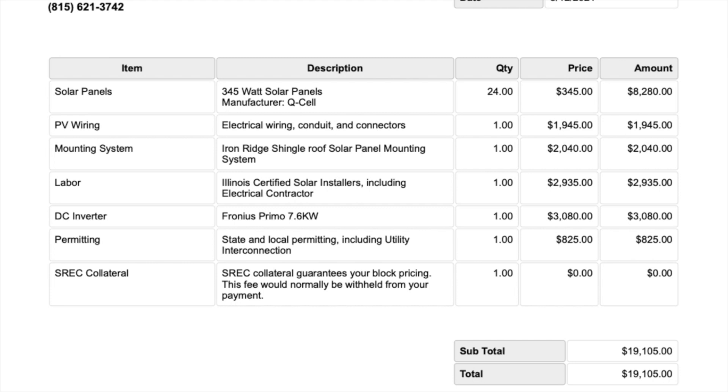Don't get excited thinking that's a really big number, because it's really not. Once you look at the incentives available, this particular system qualifies for a 26% federal tax credit, which in this case is just under $5,000. If you then include the state incentives — and different states have different incentives — where this particular house is located, we would end up with 71% of the system being paid for. Depending on what state you're in or where you are in the Midwest, you can give us a call and we'll be able to tell you what your incentives are going to be.